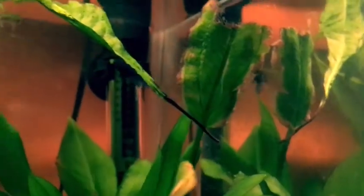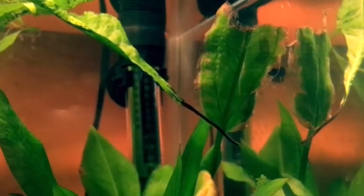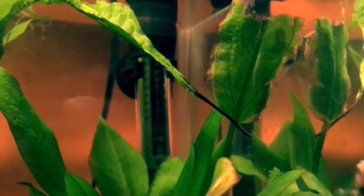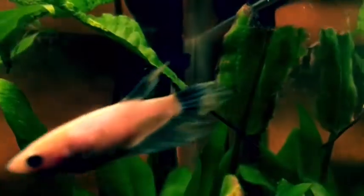This is Faith. I'm sorry you can't really see her colors that well, but she is another half moon female beta and she is a dragon scale. I purchased her at PetSmart, December 28th.